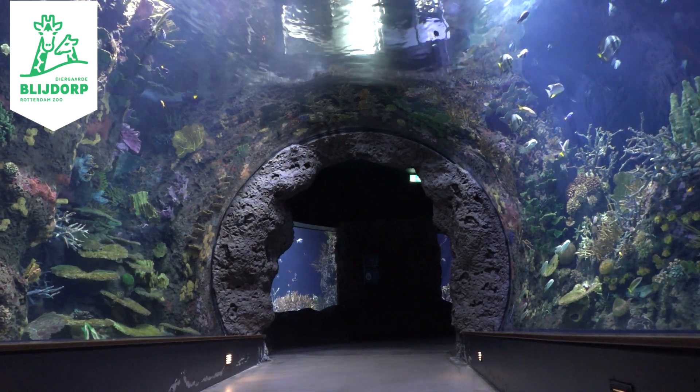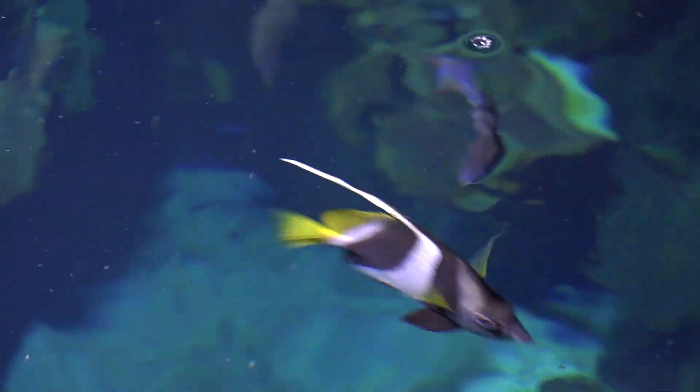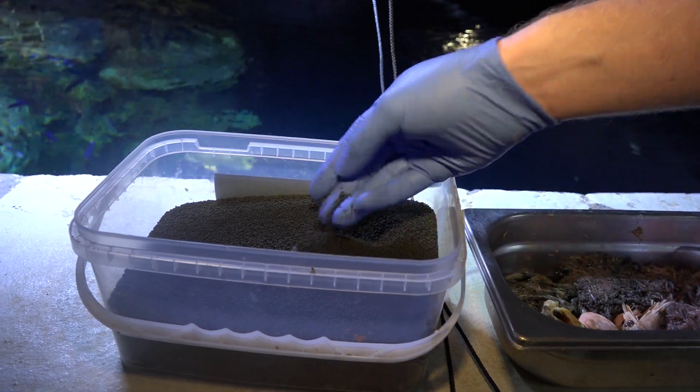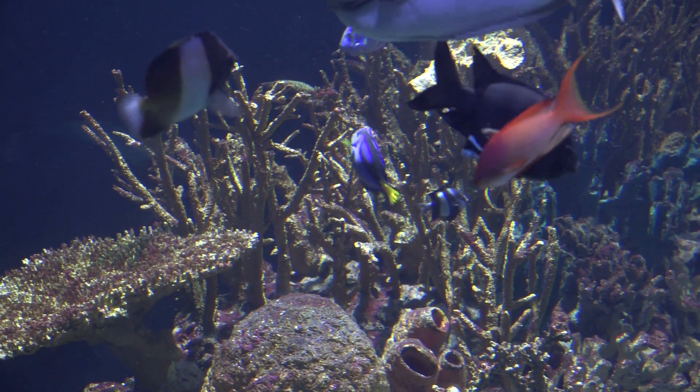We are here in Rotterdam Zoo at the Coral Tunnel. In nature, these fish are herbivores and omnivores, and this gives us a problem because the feeds currently available for these fish are frozen food and pellets. These pellets look quite green and are called spirulina pellets, but the main ingredient is still fishmeal and they also contain many agricultural products like soy, peas and wheat. In fact, that is quite unnatural.